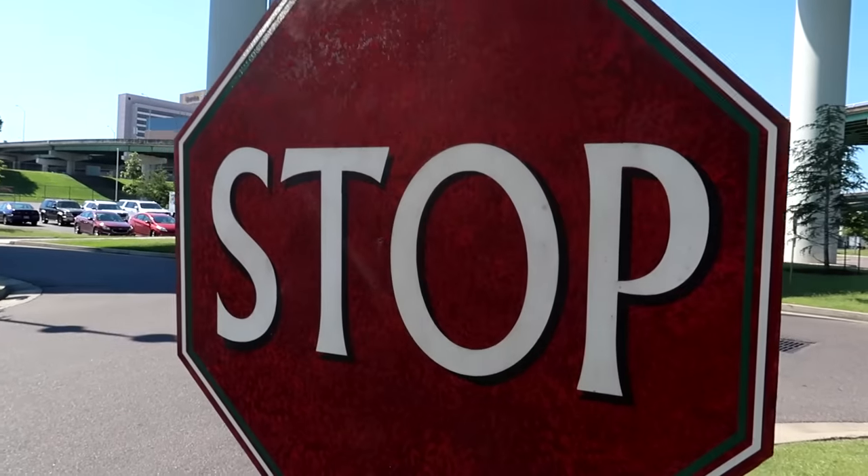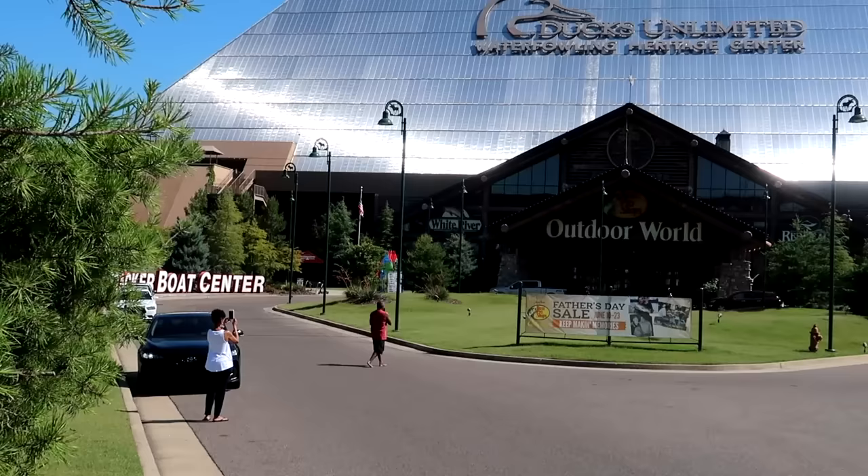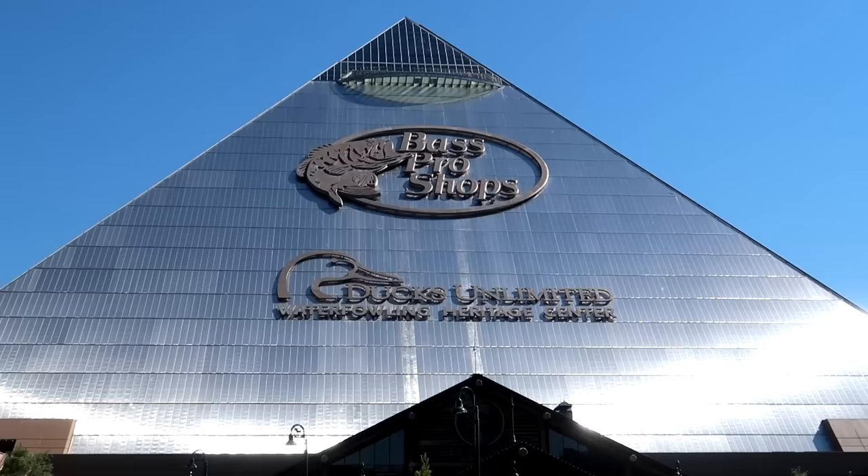Stop and gaze upon the majesty of the Memphis Bass Pro Shops pyramid. I'm not the only one out here getting photos this morning. This thing is majestic. Welcome ladies and gentlemen to Memphis, Tennessee, right on the border of Memphis and Arkansas. The Mississippi River is just over here. This 320-foot tall pyramid in the middle of downtown Memphis has been an obsession of mine over the last several months.